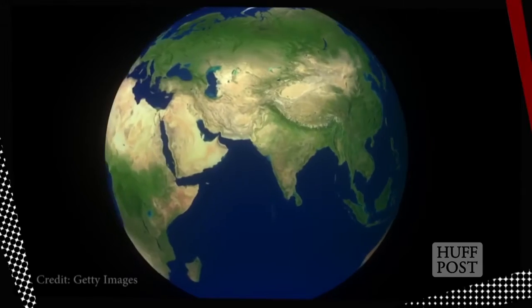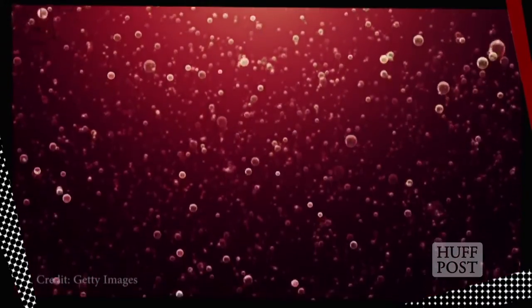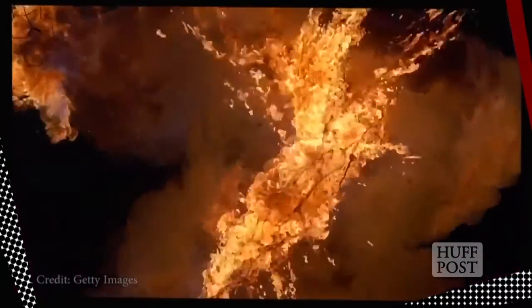As seismic waves travel through our planet, the rate at which they're traveling — whether they're moving fast or slow — reveals what exactly they're traveling through, whether that material's solid, liquid, or something else. Now you know! Leave your thoughts on what's lurking inside Earth in the comments, and come on, talk nerdy to me.